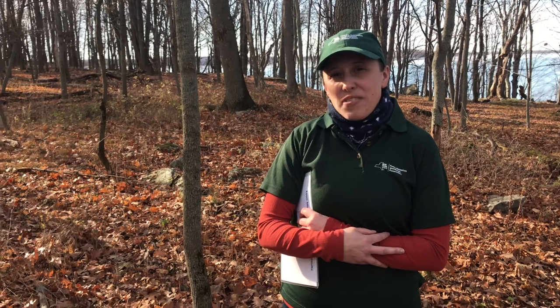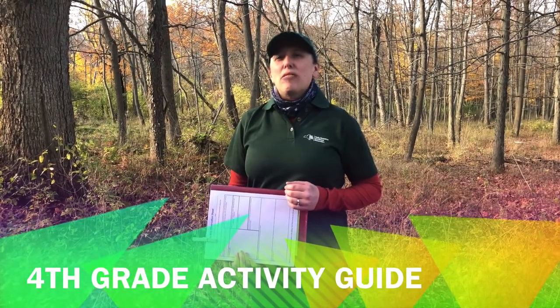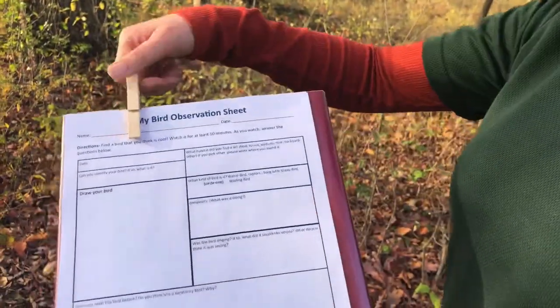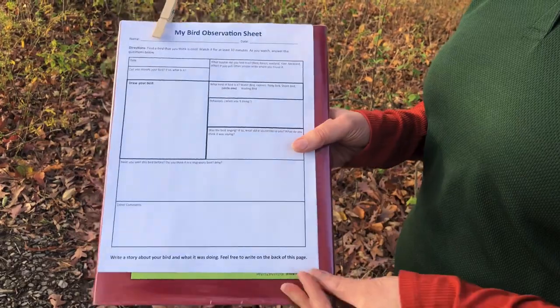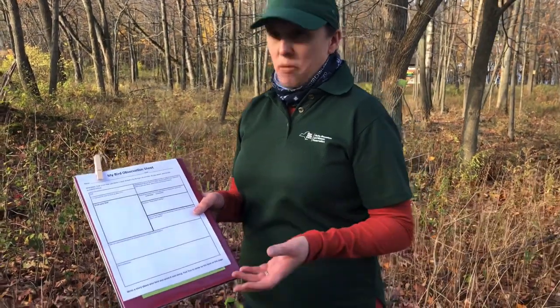I hope you guys have fun with this and enjoy looking for your migratory birds. Hey everybody, we just got done with a really neat game learning about loon migration, but we're going to do a little more exploring. You'll have a worksheet that your teacher will print out for you. I'm going to take a closer look — this is an observation sheet. I took a hardcover book and a little clothespin and made a clipboard. Go out for about 10 minutes somewhere, find a bird and watch it.